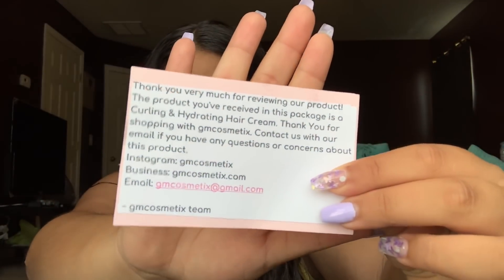This small business is GM Cosmetics. So this is the packaging that came in — it's a simple white padded envelope. The product is a curling leave-in conditioner that's supposed to give definition to your curls. Let me read this little note that I got — I really like this, it gives you a lot of information. It says: 'Thank you very much for reviewing our product. The product you've received is a curling and hydrating hair cream. Thank you for shopping with GM Cosmetics. Contact us with your email if you have any questions or concerns.' She also includes her Instagram, business website, and email.